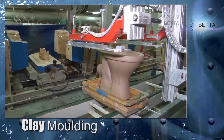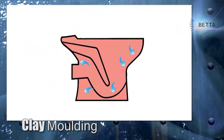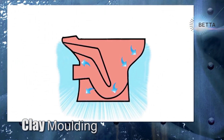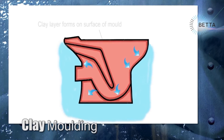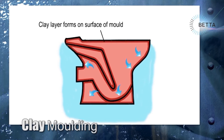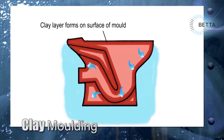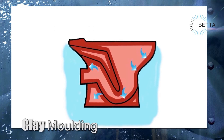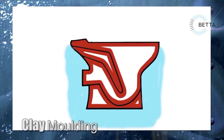The molding process is entirely computer controlled. Under pressure inside the mold, water is forced from the liquid clay through the porous resin mold, leaving behind the solid material. As this process proceeds, the layer formed on the mold surface increases in thickness. Once the required wall thickness is achieved, the excess liquid is drained and recycled to the storage tanks.